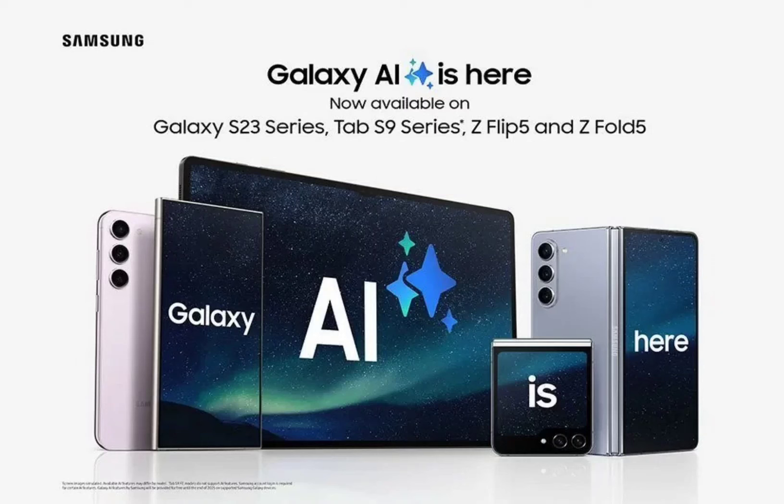Galaxy AI is now rolling out for the Galaxy S23 series, Tab S9 series, and 5th gen foldables. Samsung debuted its One UI 6.1 as well as the Galaxy AI on the recently launched Galaxy S24 series smartphones. The brand promised to launch the Galaxy AI on older flagships in March, and it has kept that promise with new updates rolling out for the Galaxy S23 series, Z Fold 5, Z Flip 5, and Tab S9 series.